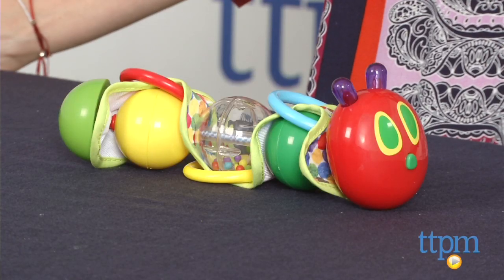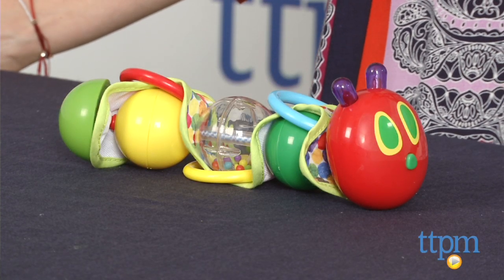Hi, I'm Tammy with TTPM, and I have an infant toy here that was inspired by one of my kids' favorite books, The Very Hungry Caterpillar by Eric Carle. This is the Music and Lights Caterpillar from Kids Preferred.